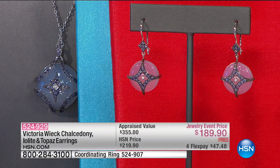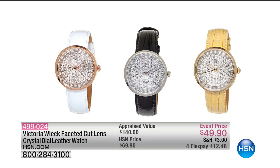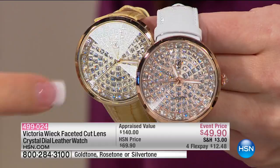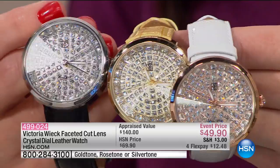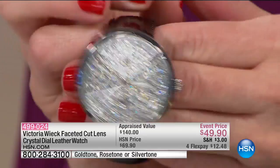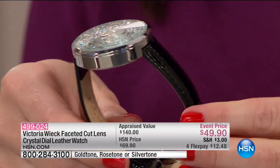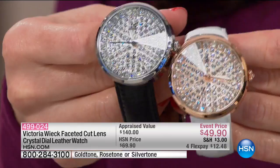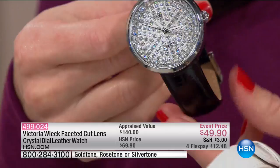Now, if you missed out on the timepiece from last hour, we have some bold new ones — these are $20 off. This is the first time I've seen these in person. Look at the way they sparkle. The middle crystal is not flat — it's a little bit of a pyramid shape and it's faceted. So when you walk around the street, you don't have to do anything. It's only $49.90 for this exquisite timepiece. You have the silver tone with black, rose gold with white, and the yellow gold. 499-024 is your item number.